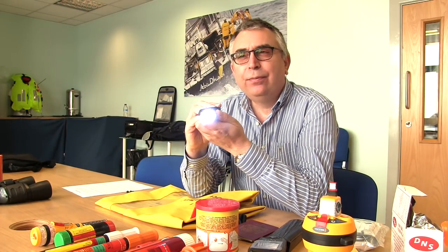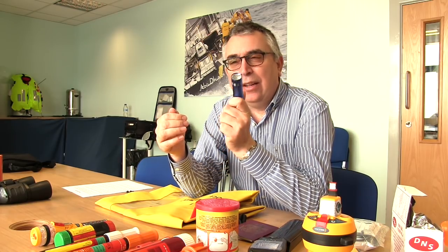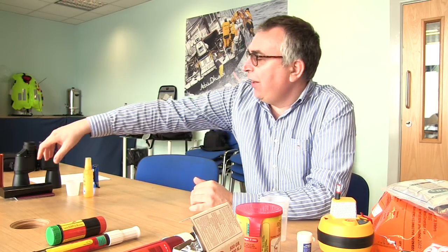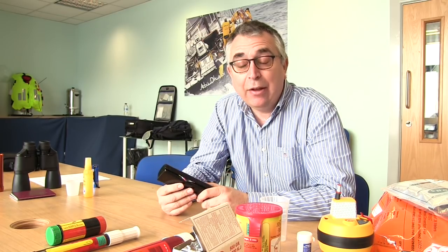A couple of other items to consider: a torch — if you're boating at night that's going to be really helpful. Also think about spare glasses: if you need glasses and find yourself without them, those are pretty essential.